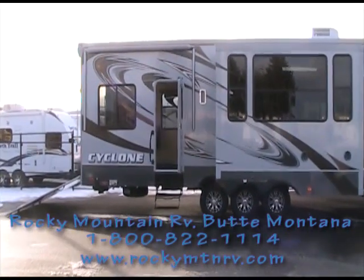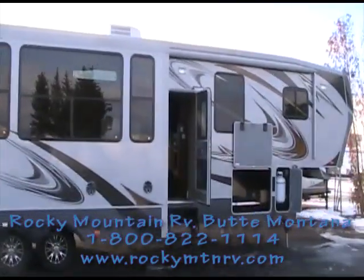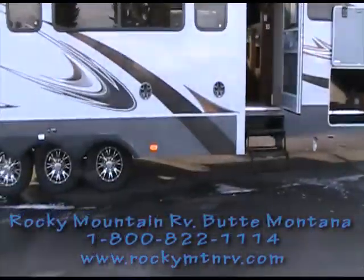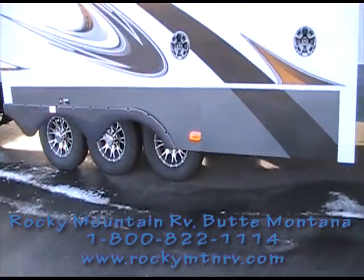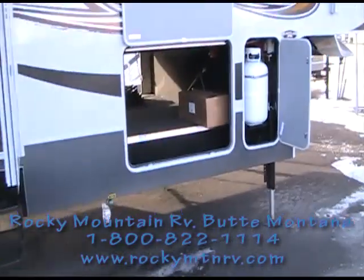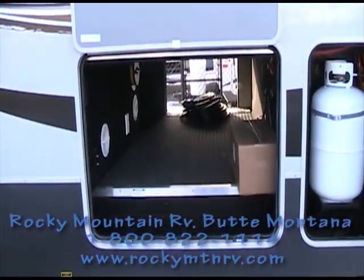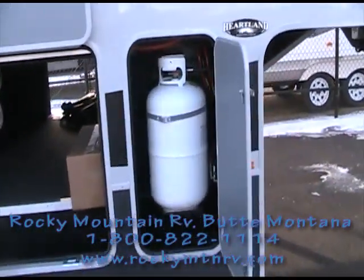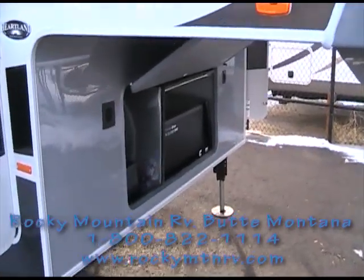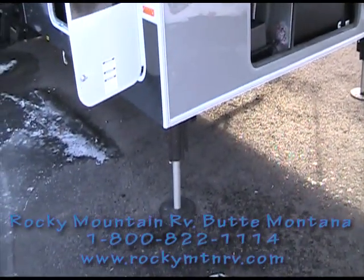The 3800 HD Cyclone has a gray exterior, dual doors, dual awning above each door, triple axle, aluminum wheels on 10-ply tires, great basement storage, dual propane tanks, and a 5500 ONN generator with hydraulic front landing gear.